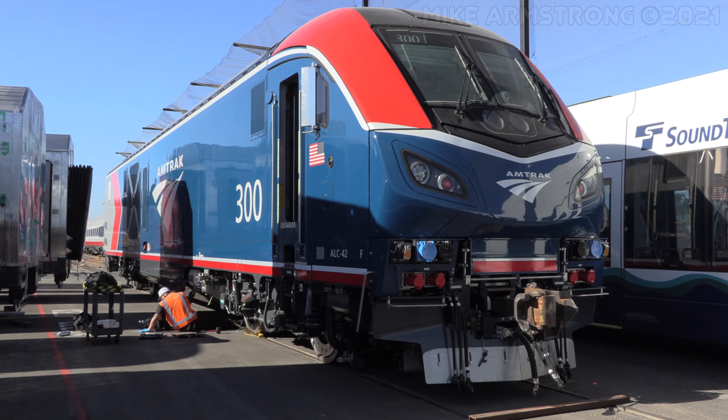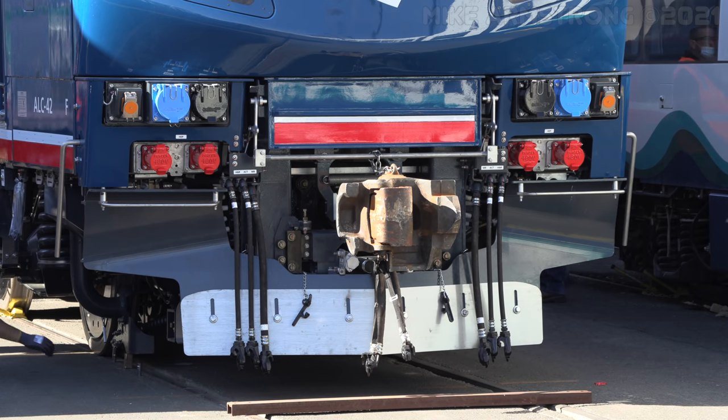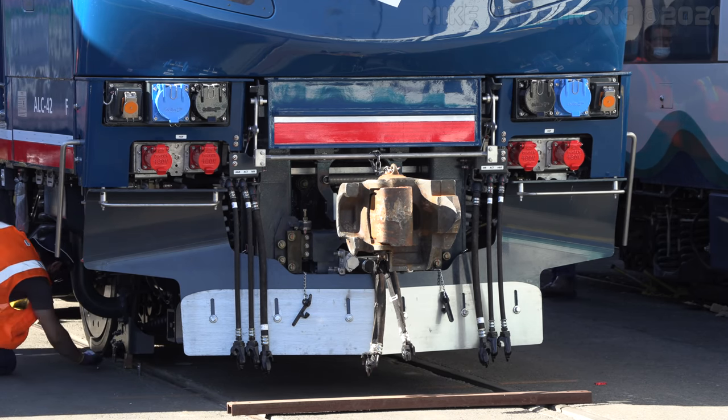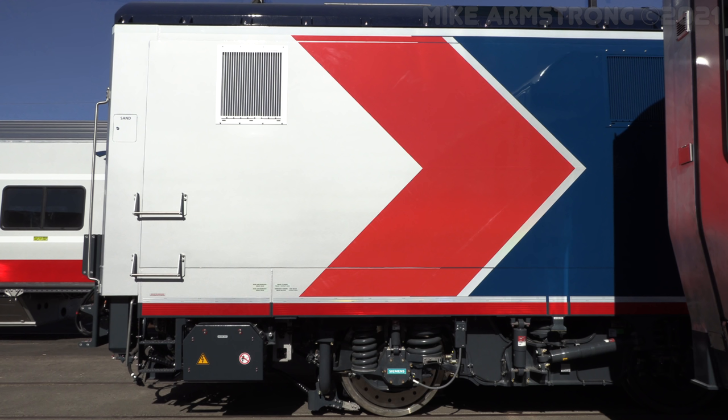The ALC42 is a very universal locomotive. It can go anywhere on the national network, so it is equipped with all of the safety systems needed, and it takes into consideration all the conditions in North America. With that, it can go anywhere on the national network.